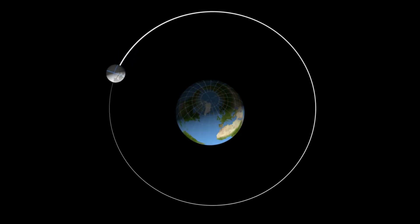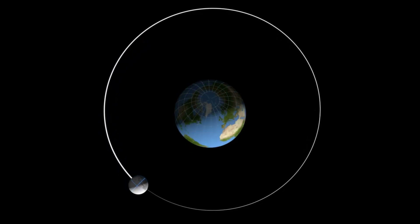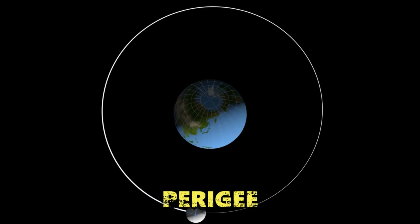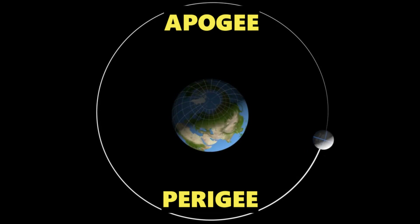You might be asking: how does the relative size of the Moon change? As the Moon's orbit around the Earth is not perfectly circular, the Moon is sometimes a little closer to the Earth and sometimes a little further away. The point closest to the Earth is called perigee; the point furthest from the Earth is called apogee. When the Moon is closer to the Earth, it logically appears larger and brighter, while at apogee it appears smaller and less bright.